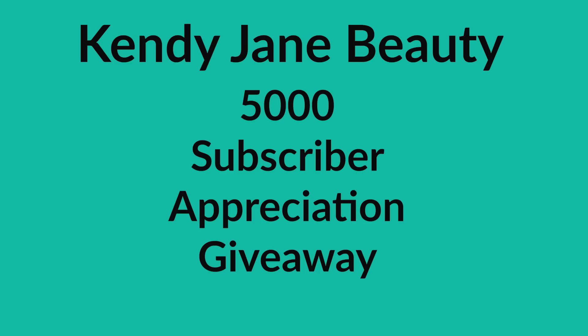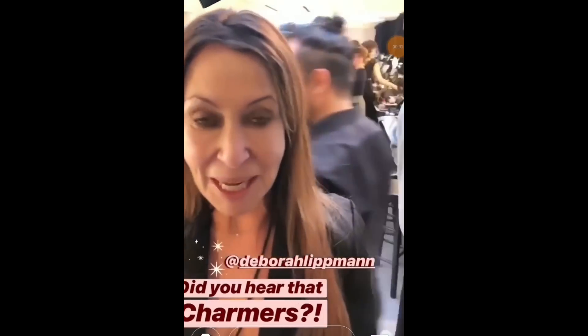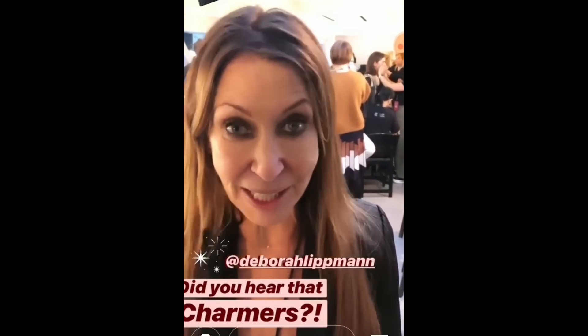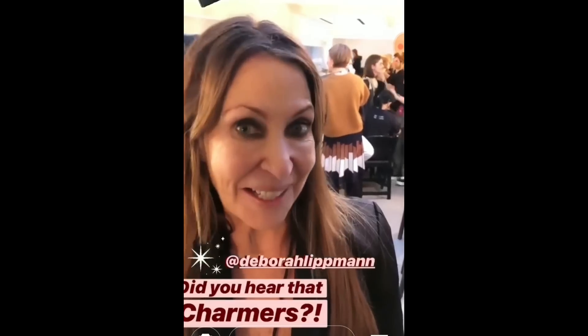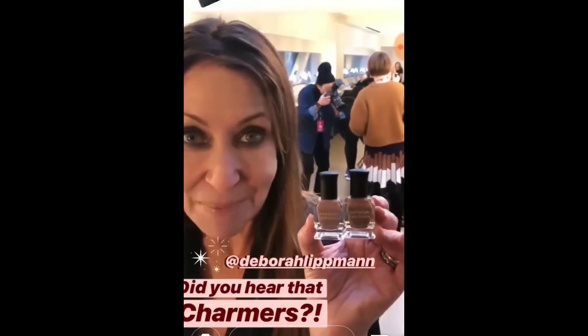Without further ado, let's check out what our number seven item is in our BoxyLux this March. Deborah Lipman says: 'Hey Charmers, it's Deborah Lipman and I'm backstage at Crazy Fashion Week. I wanted to give you a sneak peek of what's coming in your March BoxyLux — it's two colors from my collection: Oh Donna and Modern Love.'